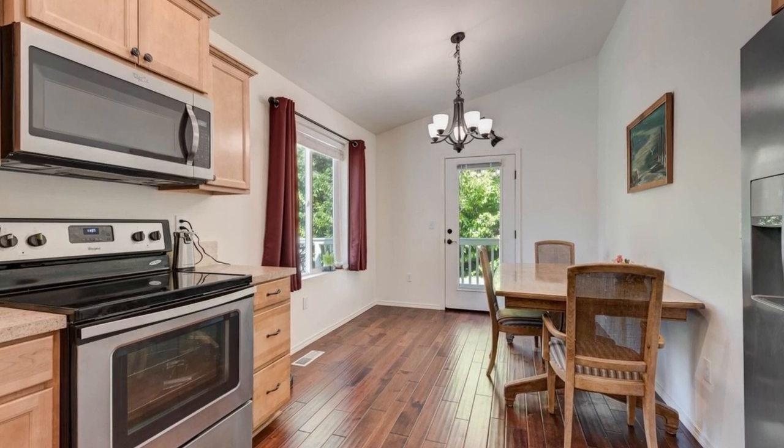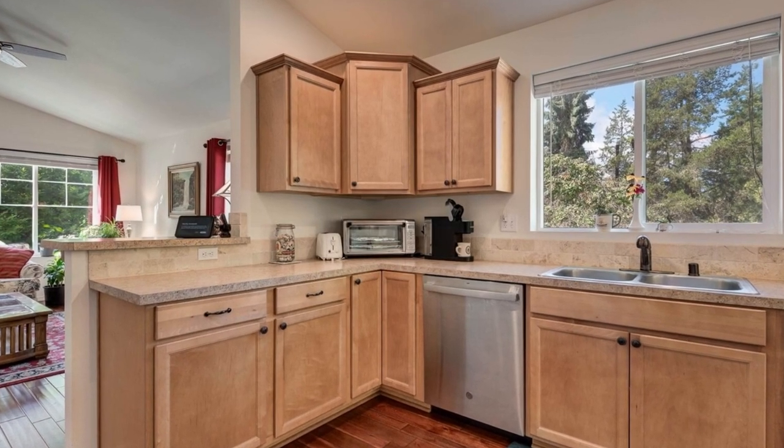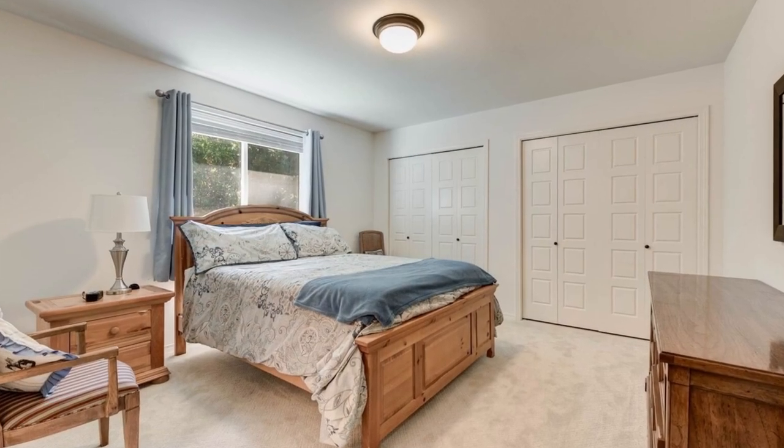The primary bedroom features a three-quarter attached bathroom for your privacy and convenience. The main living area is adorned with engineered hardwoods, adding a touch of sophistication.